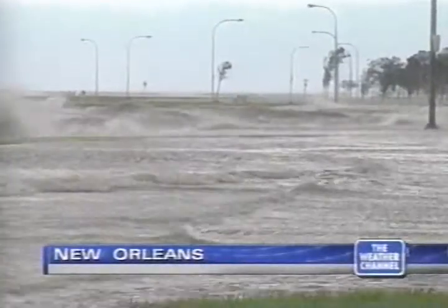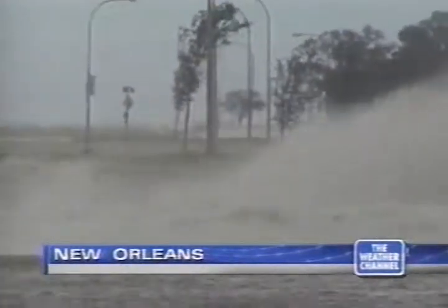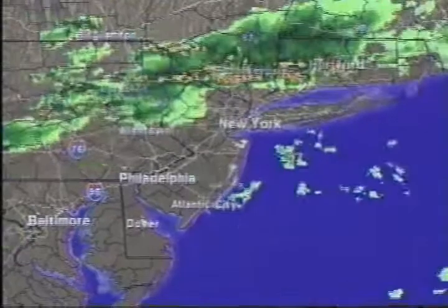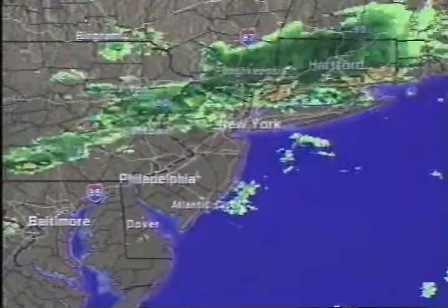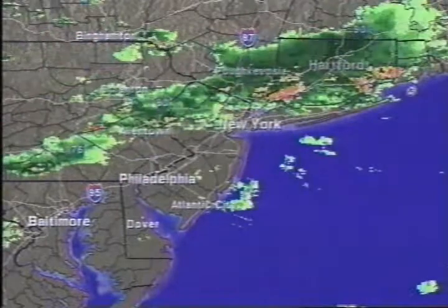Hurricane Georges is bearing down on the Gulf Coast. Residents from Louisiana to Florida are preparing for the worst. And in the northeast, we have been following a line of severe thunderstorms this evening. The latest information on that situation is just minutes away.